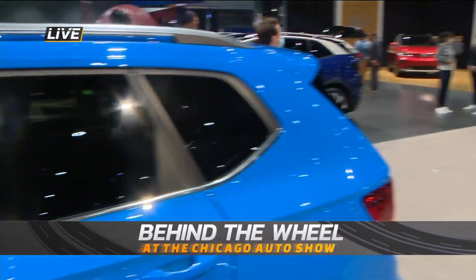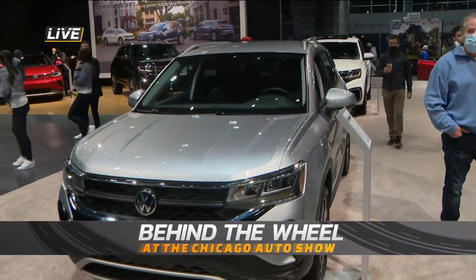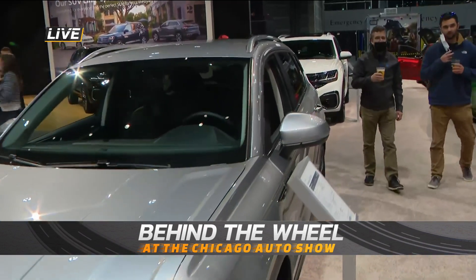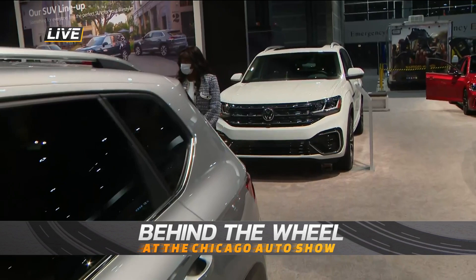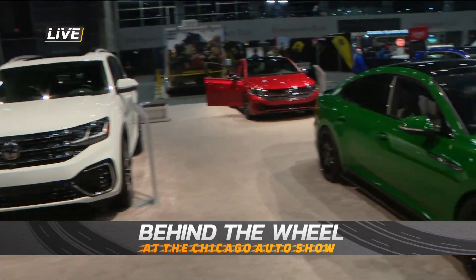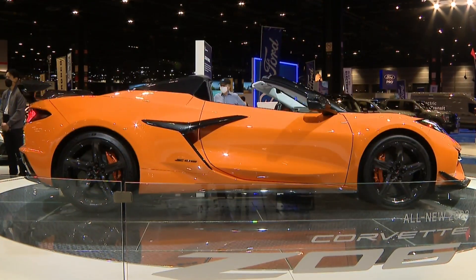Welcome back to the 2022 Chicago Auto Show. Today is the first-ever First Responders and Military Appreciation Day. All first responders and U.S. military members, veterans, or active duty get in free. The show is open until 10 o'clock tonight, so you have plenty of time to make it out here to McCormick Place. While you don't have to show proof of vaccination, you do have to wear a mask — though we're elevated from the show floor.